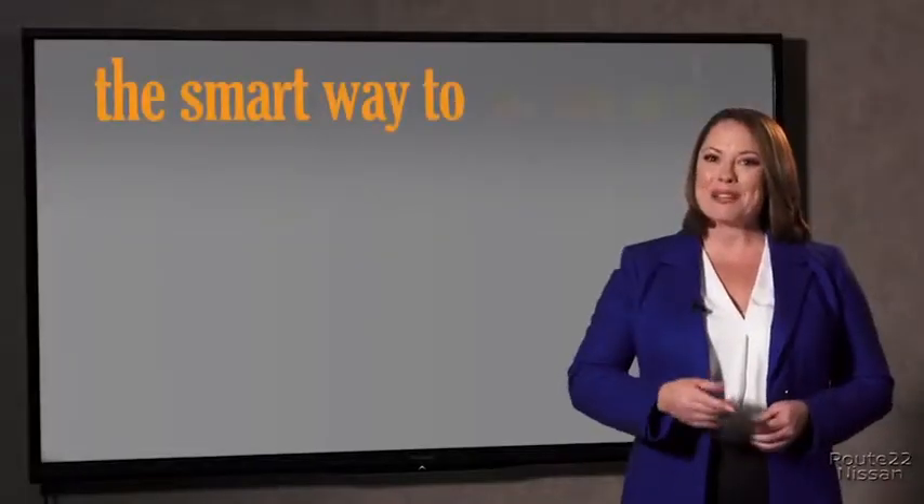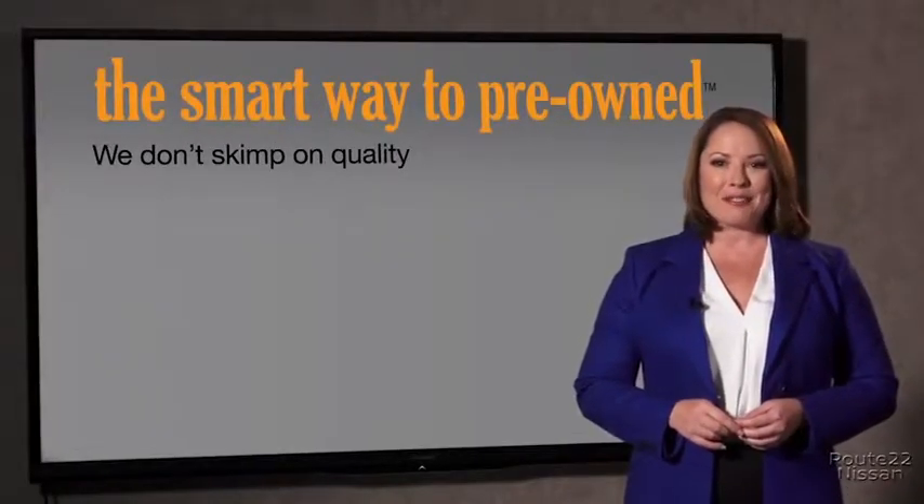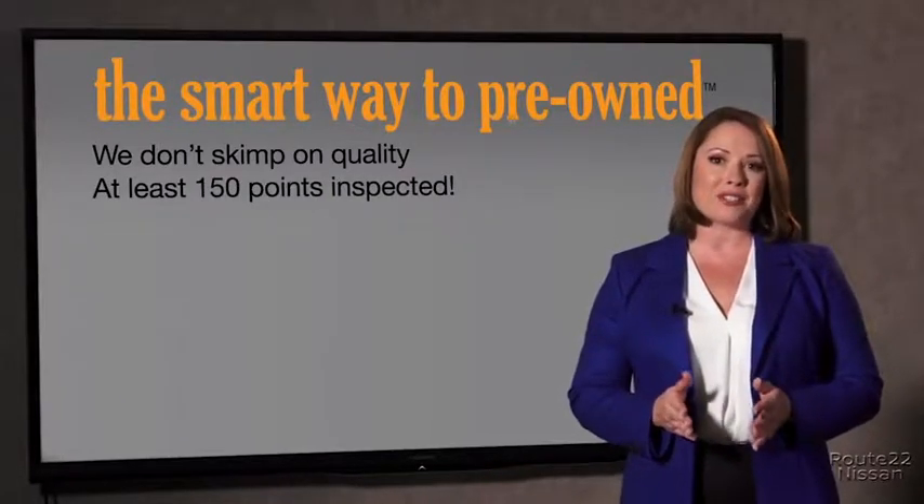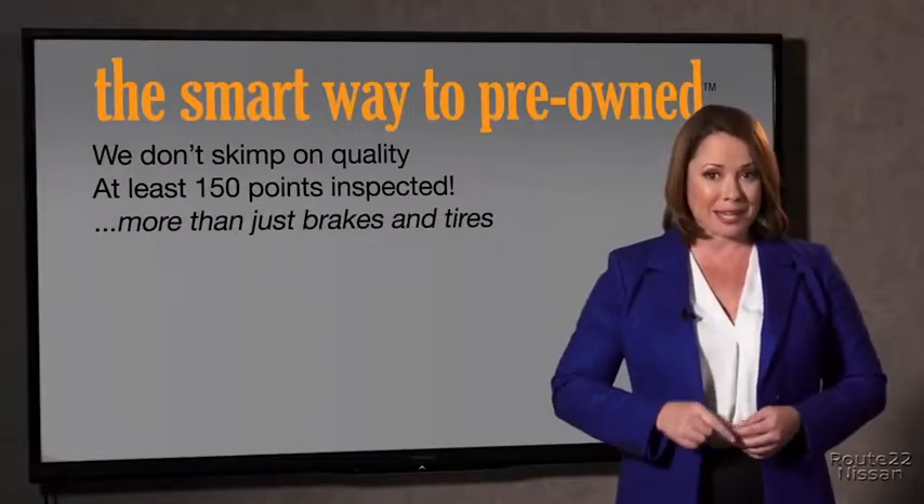Tell me, Zach, what do you like the most about the Smart Way to buy a pre-owned vehicle? Well, I had no idea. A dealer could sell a car that barely passes state inspection — that's considered adequate. I mean, they only check two things. The tires and brakes are just adequate, not even good. Why take chances? Your life and those of your loved ones should be more important than that. That's why we don't skimp on quality. All of our pre-owned vehicles go through at least a rigorous 150-point inspection, checking more than just brakes and tires.